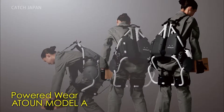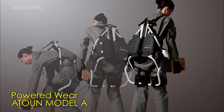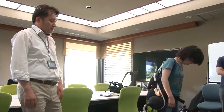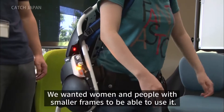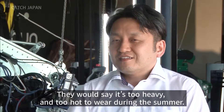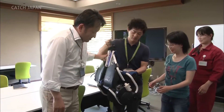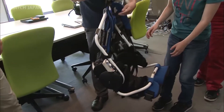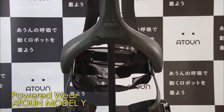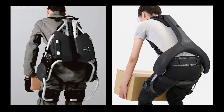The PoweredWear Atoun Model A is designed to reduce the burden on the backs of people who load and unload heavy items. Thanks to its functionality, it's already in use at logistics centers. However, its 7.5 kg weight was a problem. The new model had to be lighter and cooler. After three years of testing, the PoweredWear Atoun Model Y was completed, coming in lighter at 4.5 kilograms, thanks to an unexpected revelation.